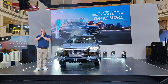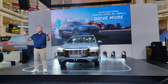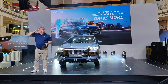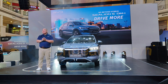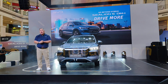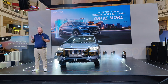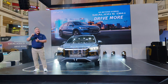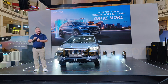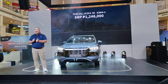Now, after everything you've seen today, there's one big question: how much is the BYD Sea Lion 5 DMI? We're proud to officially launch in the Philippines the BYD Sea Lion 5 Super DMI at an incredible standard retail price of 1,248,000 pesos only!